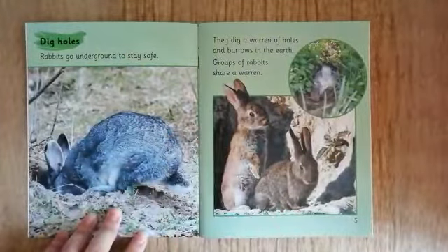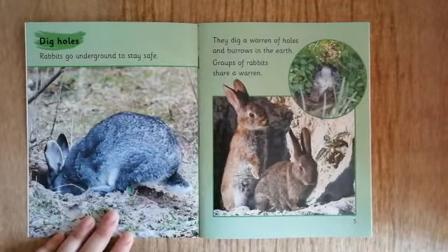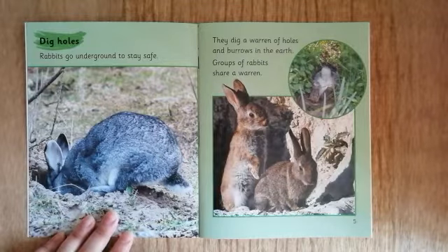Dig holes. Rabbits go underground to stay safe. They dig a warren of holes and burrows in the earth. Groups of rabbits share a warren. Why might it be safer for rabbits to live underground?